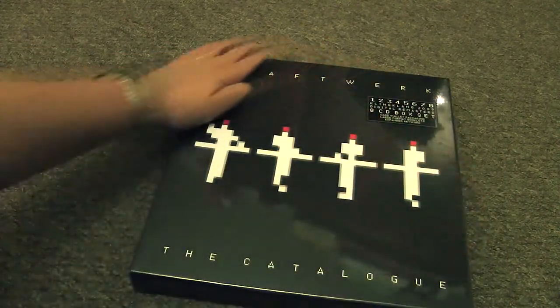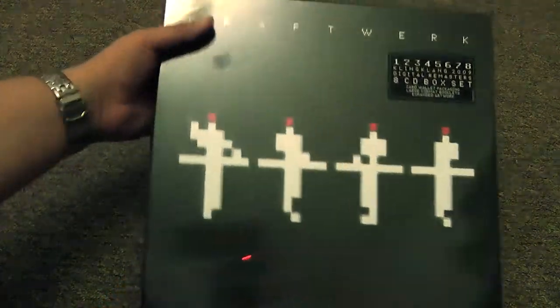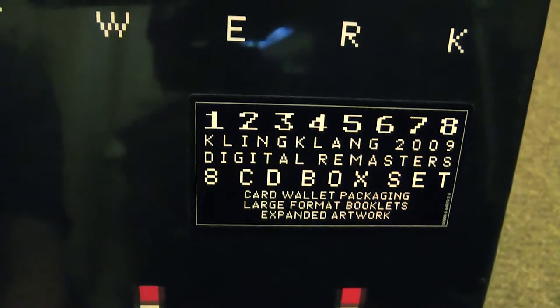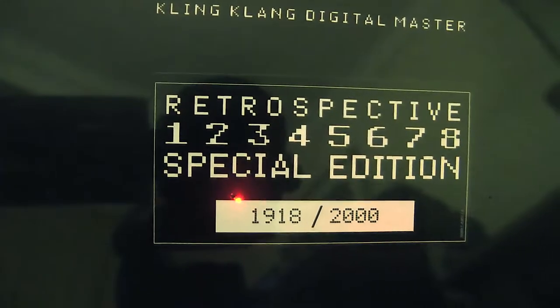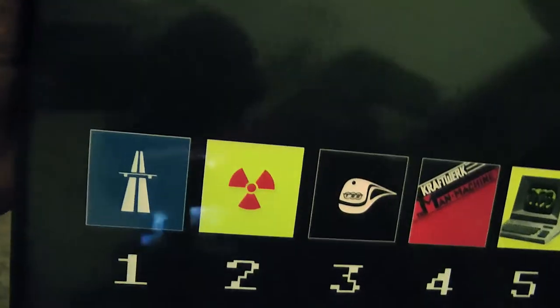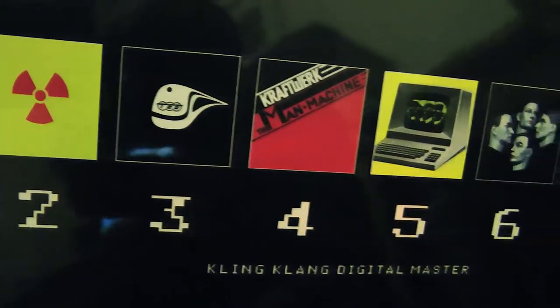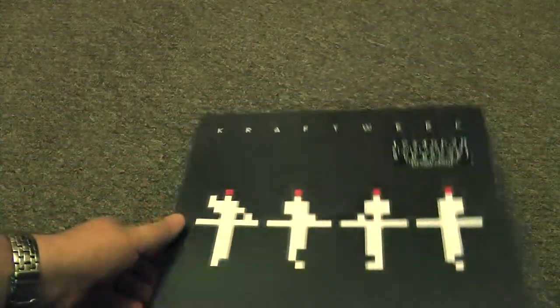This was released in 2009 originally, but they brought out a limited edition version of this month, because Kraftwerk were doing some gigs in the US — I think it was at MoMA or whatever, some museum. They played all their albums and released 2,000 extra editions of this for the retrospective season.